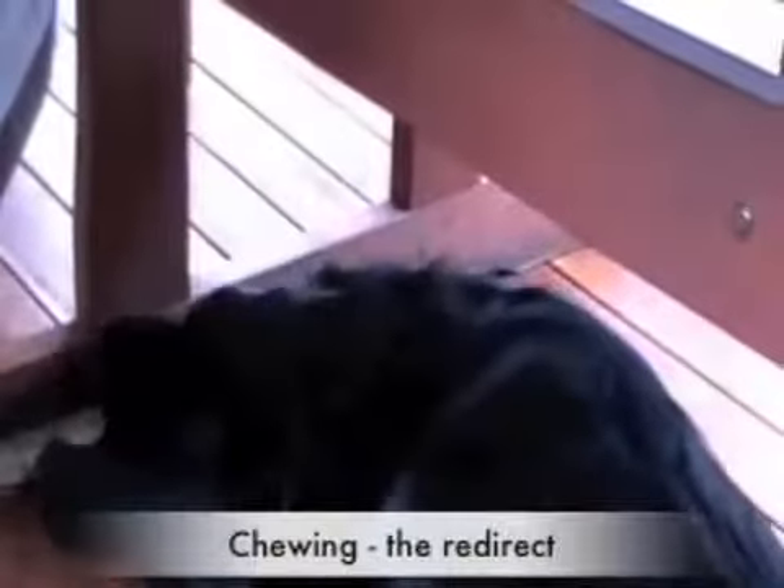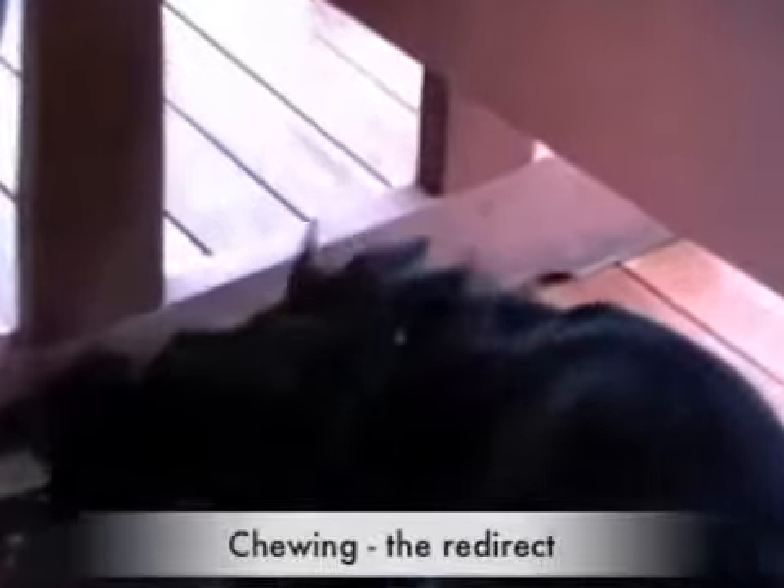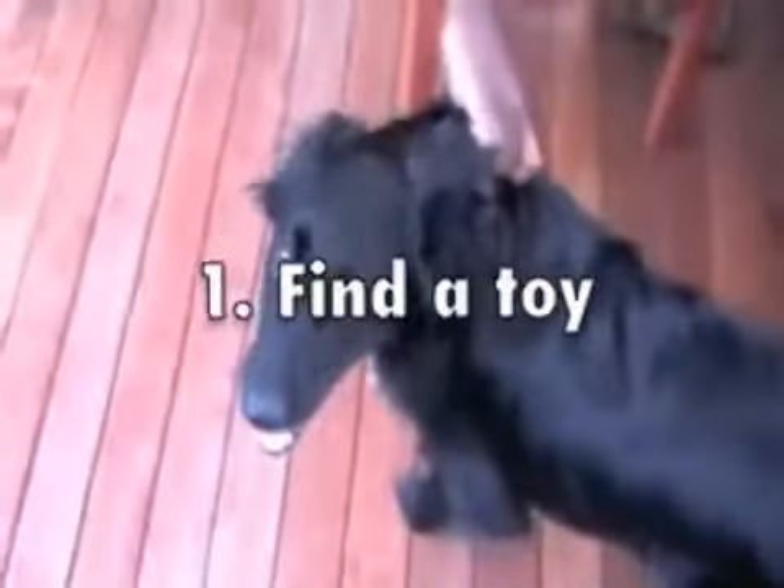In this video I'm going to show you how to redirect your dog's chewing onto one of its toys. It's almost impossible to stop dogs chewing. They love it and there's nothing wrong with it so long as they're not chewing the furniture or your possessions. Redirecting is a three-step process. First of all you need to find a toy which your dog is allowed to chew, such as a piece of wood or a raggy doll or something.